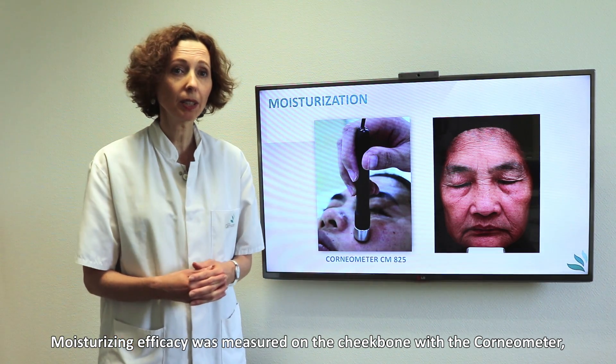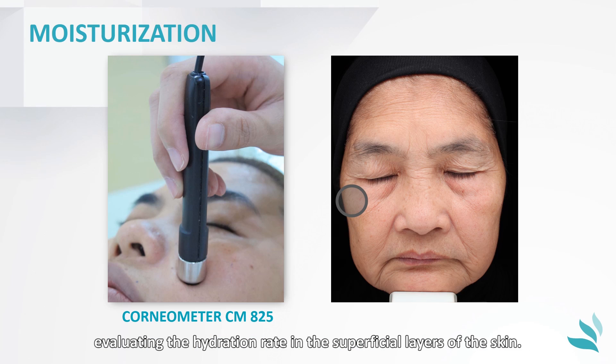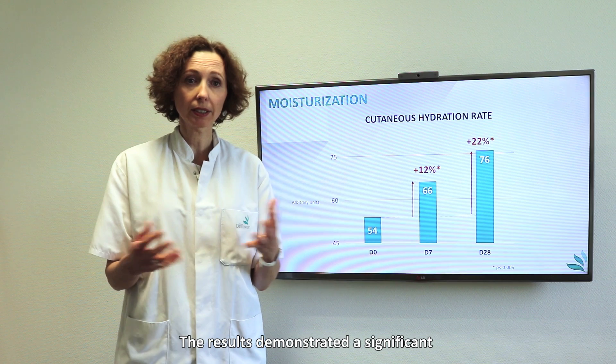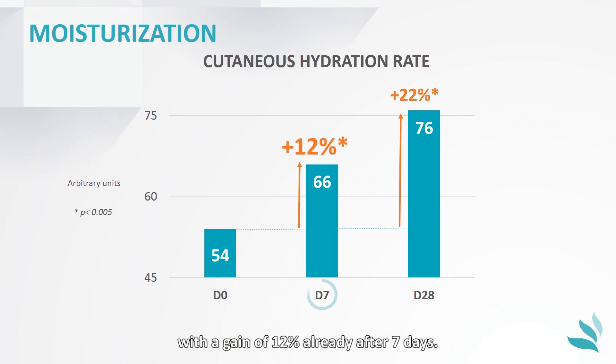Moisturising efficacy was measured on the cheekbones with the corneometer, evaluating the hydration rate in the superficial layers of the skin. The results demonstrated a significant and progressive increase in skin moisturisation, with a gain of 12% already after 7 days.